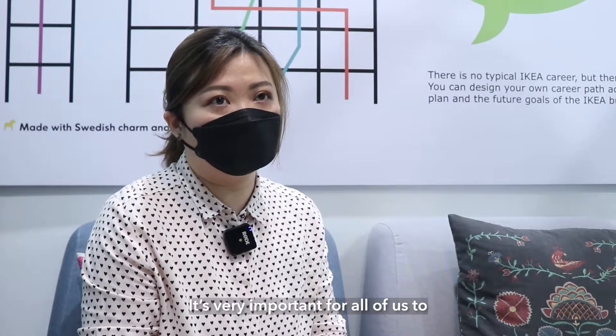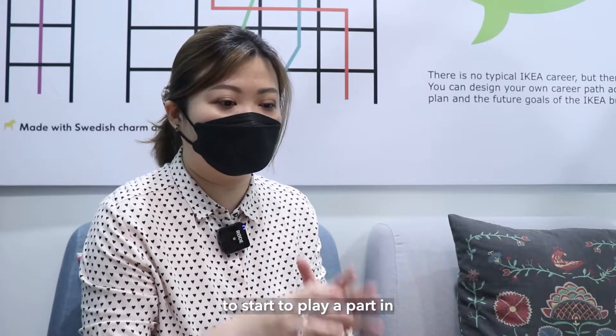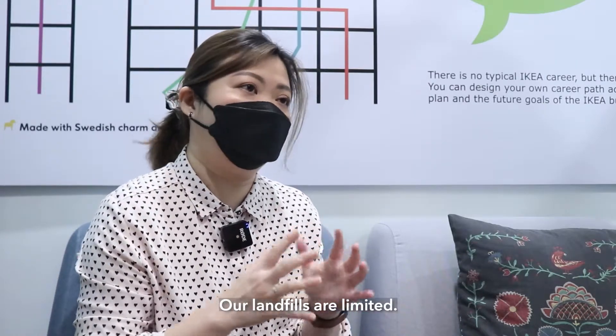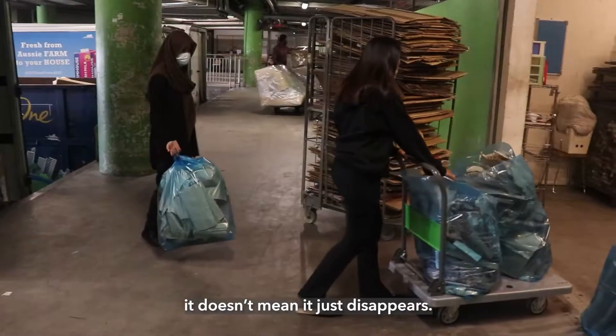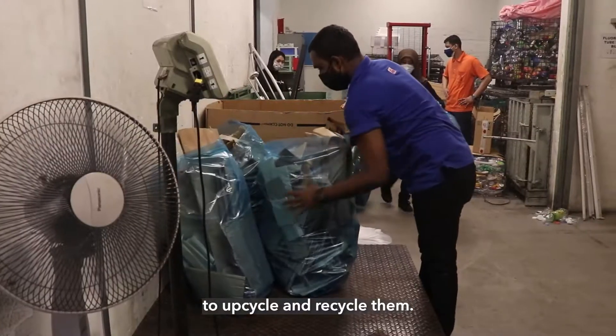It's very important for all of us to really start to play a part in managing our own waste. Our landfills are only limited. This waste, after we dispose of it from our eyesight, it doesn't mean it gets disappeared. Someone behind the scene is doing this job to upcycle and to recycle them.